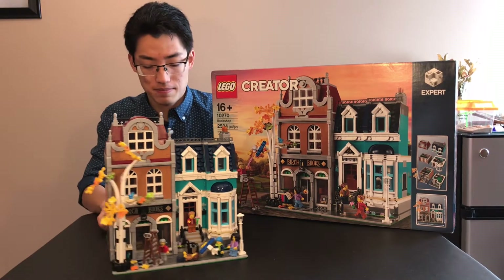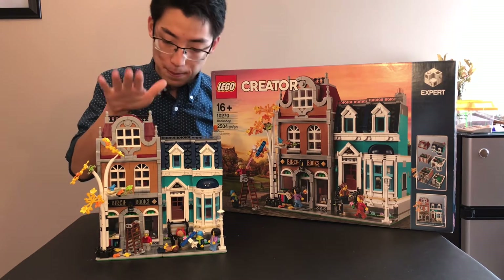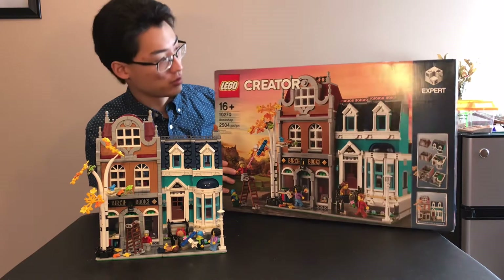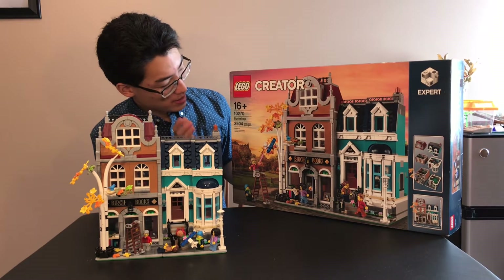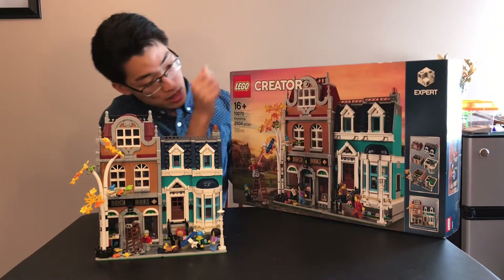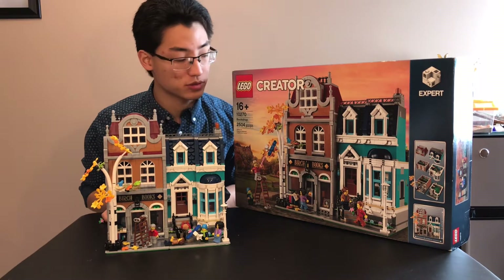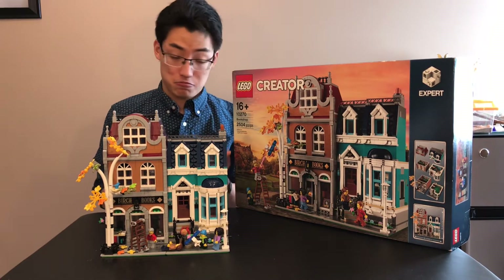This modular building is broken up into two different buildings: the bookstore and a regular house. It has 2,504 pieces. Retail was around $200, maybe $250 — I don't really remember. Set number 10270. It's for ages 16 and up, and it is an expert set. Not quite sure I'd call it expert, but 16 and up is the proper age range to give this set. There's lots of detail and really cool stuff to look into. So let's get into the set — but first, let's get into the minifigures.